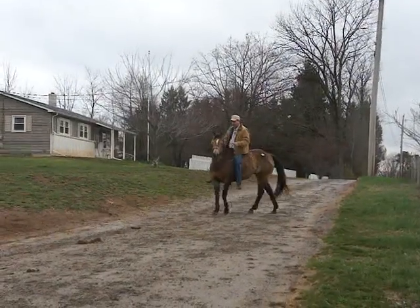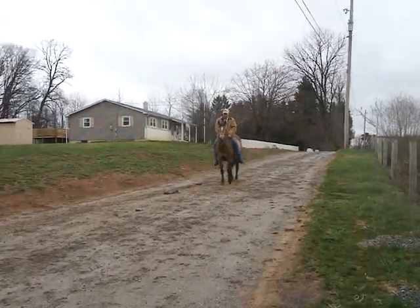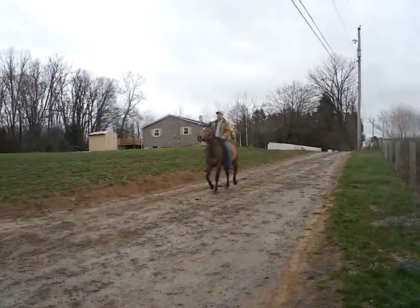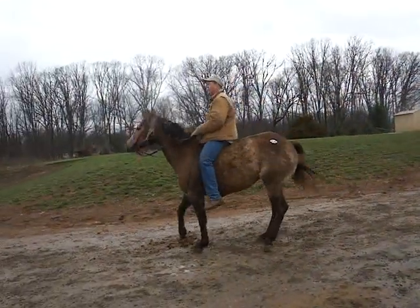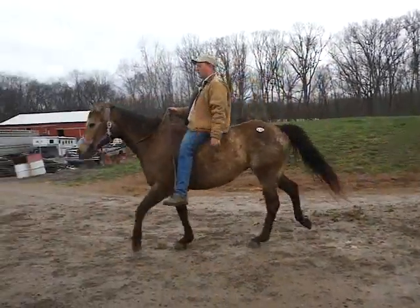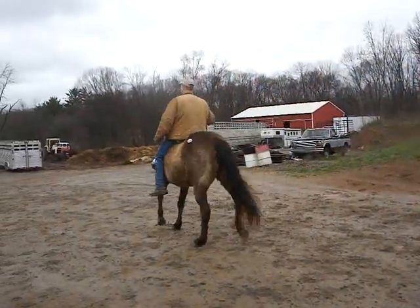And you can see she neck reins — she hasn't forgotten, she just sat a bit. That was a nice whoa. Loose rein, walk.